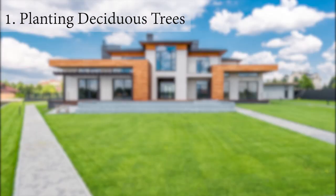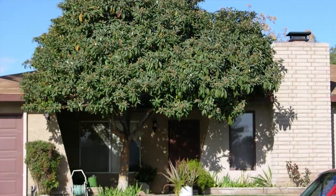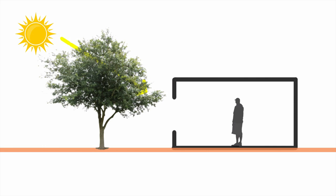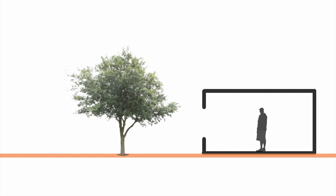Planting deciduous trees. During scorching summer months, when the sun's rays beat down relentlessly, our homes can become unbearably hot. By strategically planting these leafy giants on the south side of your home, you can create natural shade that significantly reduces solar heat gain. The dense canopy of deciduous trees acts as a shield, blocking direct sunlight from entering your windows and walls. This not only keeps your home cooler, but also reduces the need for excessive air conditioning, leading to significant energy savings.